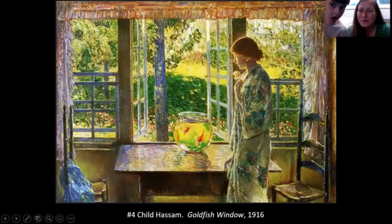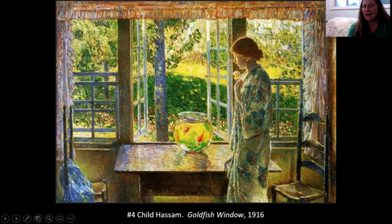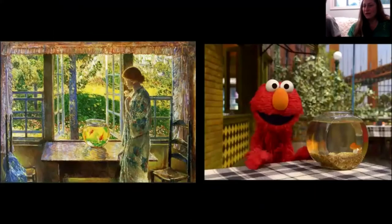Number four is a goldfish. Do you think it might be boring to be a goldfish stuck in a bowl? The woman in this picture seems sort of like that goldfish — she's beautiful to look at but maybe a little bored. The artist who painted this had the unbelievable name 'Child.' Famous goldfish in pop culture include Dorothy, who is Elmo's goldfish on Sesame Street.